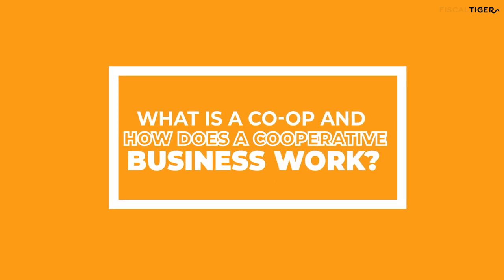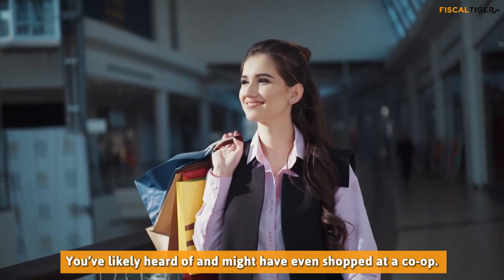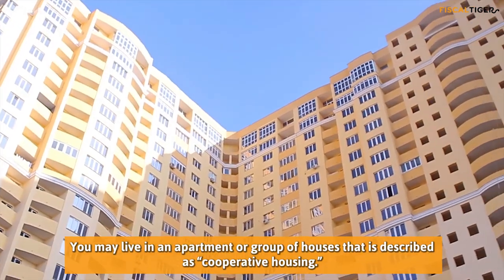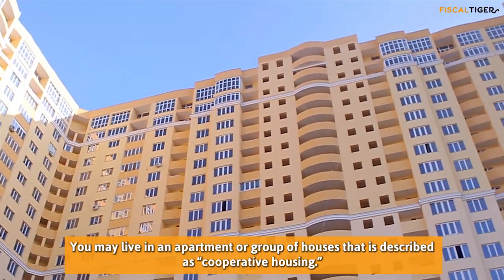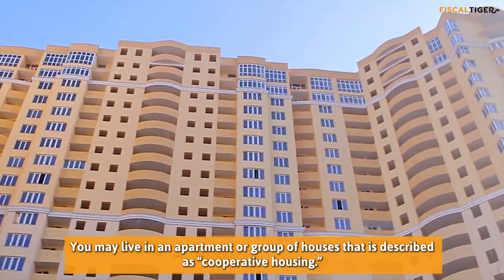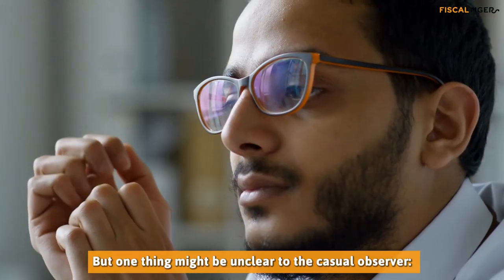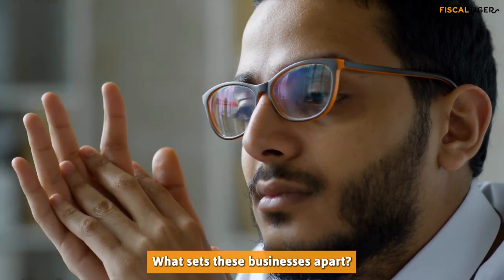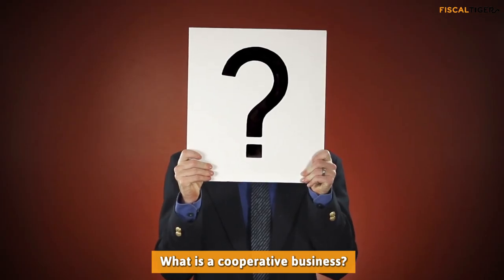What is a cooperative business and how does a cooperative business work? You've likely heard of and might have even shopped at a cooperative business. You may live in an apartment or group of houses that is described as cooperative housing. But one thing might be unclear to the casual observer — what sets these businesses apart? What is a cooperative business?